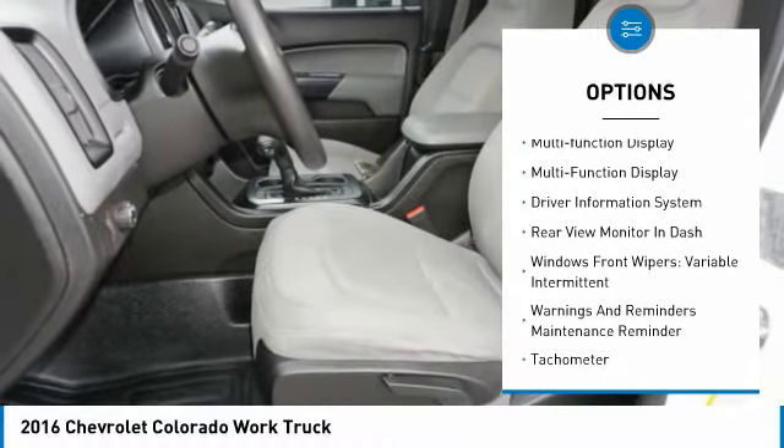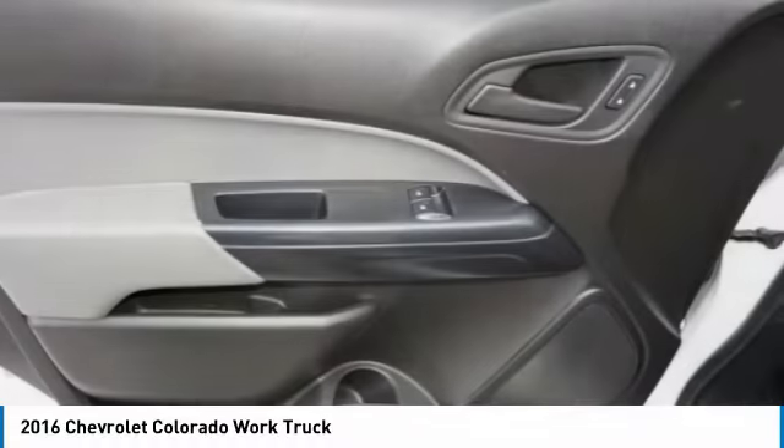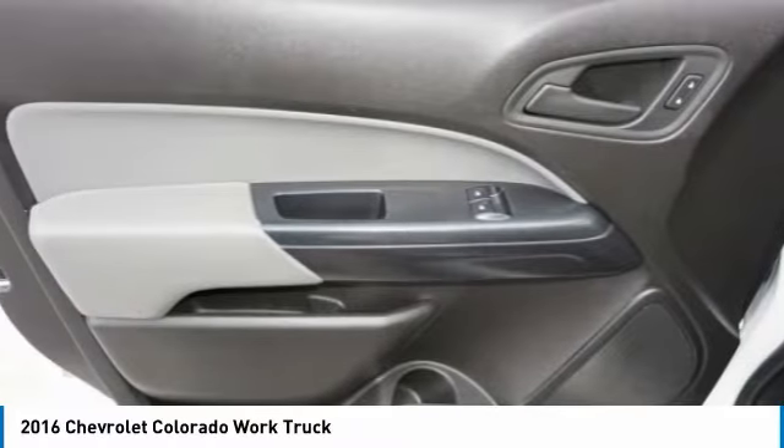Daytime running lights, rear step bumper, power brakes, braking assist, rear view camera, multifunction display. Come see the car for yourself.